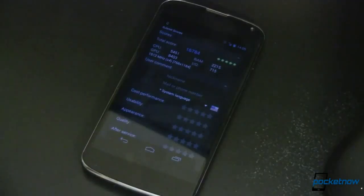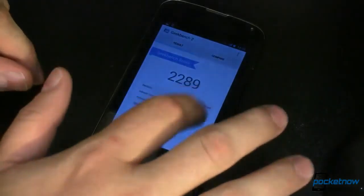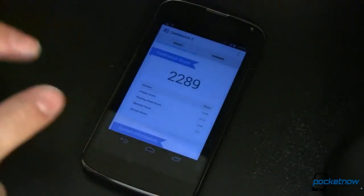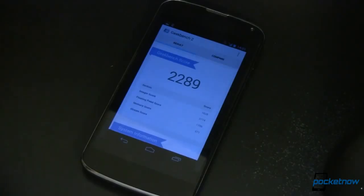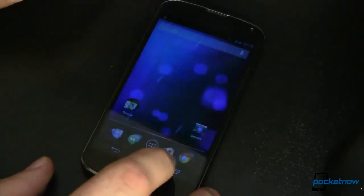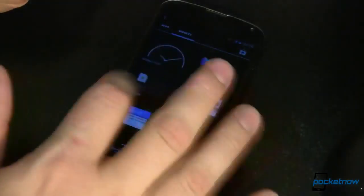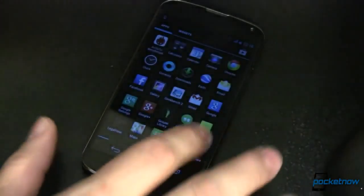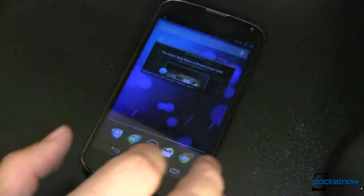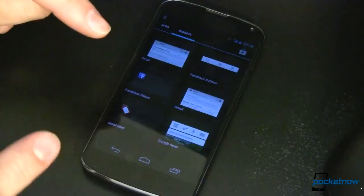Next up on the list of Android 4.3 improvements is speed. Most of the benchmarks we ran showed speed was significantly increased on Android 4.3 versus Android 4.2 on the Nexus 4. Overall: snappy. Any hesitation that may have been on your device before is really gone now. Game performance was very, very fast. Overall user interface, also snappy. This looks like Project Butter revisited — even smoother and more buttery than before.